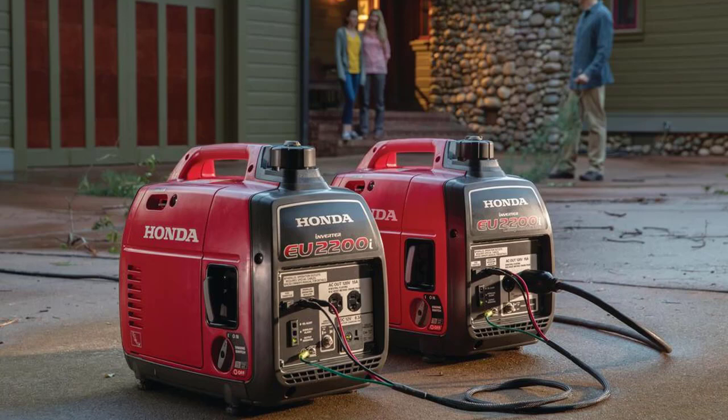Its noise level is published at only 48 decibels at a quarter load and 57 decibels at rated load. Inverter generators are no less powerful than regular fuel-powered portable generators, which is why many newer models now have parallel capabilities, including this Honda design.